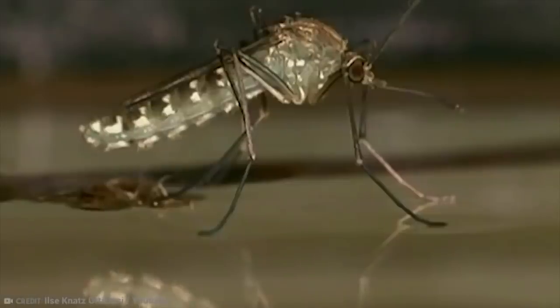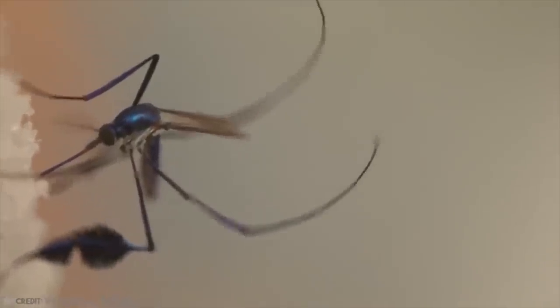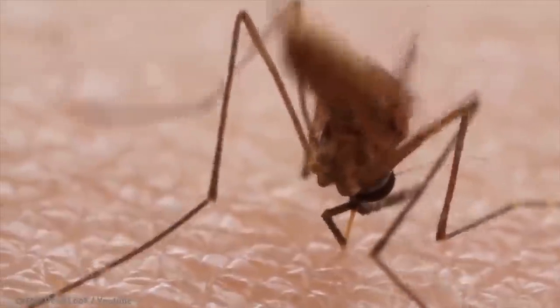The big bad bug killer that is the fallback when all else fails is to use any of the available mosquito repellents that contain DEET. This stuff is one surefire way to keep the pesky biters away. Always use it as directed though — don't be silly.